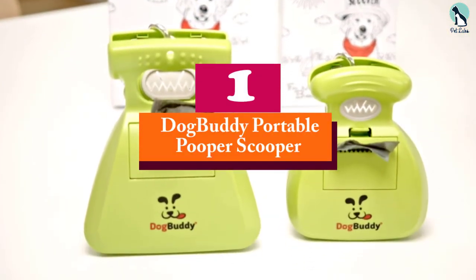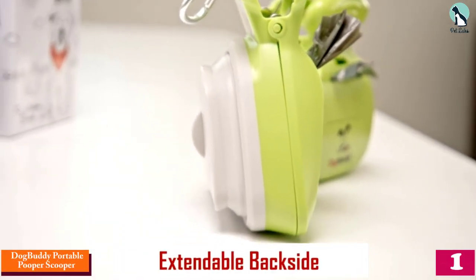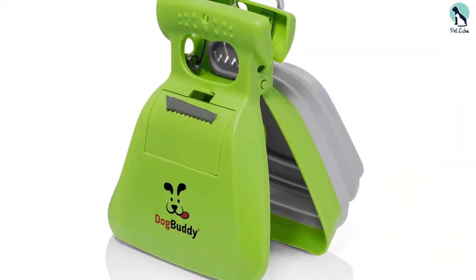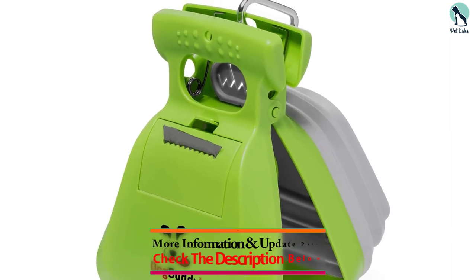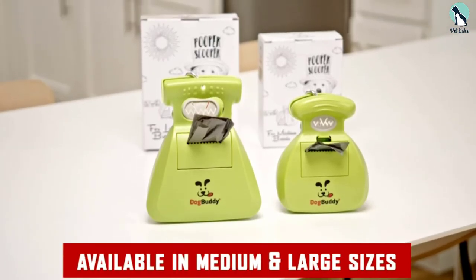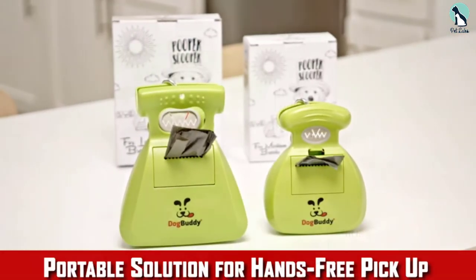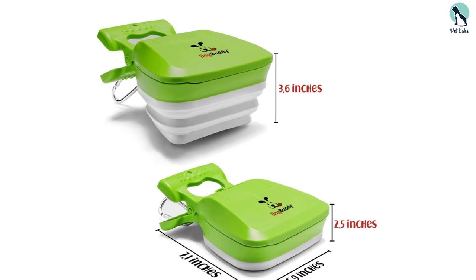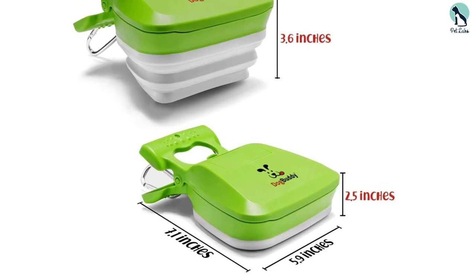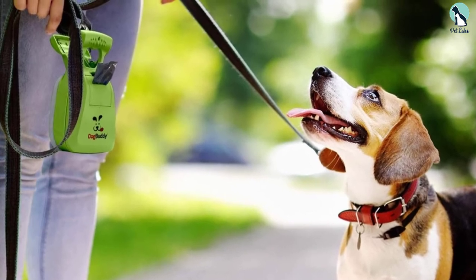Finally, at number one, we have the Dog Buddy Portable Pooper Scooper. If you are looking for a compact and lightweight scooper, this one is very slim and has become the favorite of many dog owners because you can hang it on the dog leash — very handy for taking it wherever you go. It is versatile, doubling as a dispenser for dog waste bags and accommodating any standard-size waste bag. The back side is retractable for easy scooping.